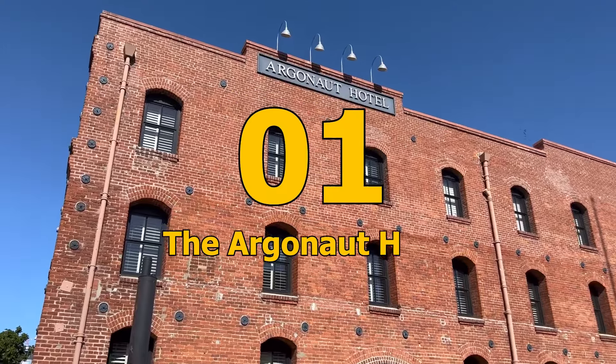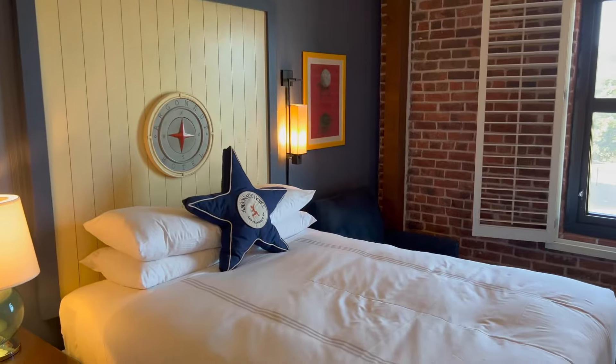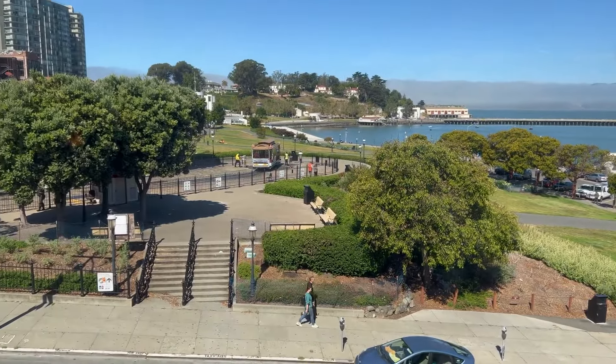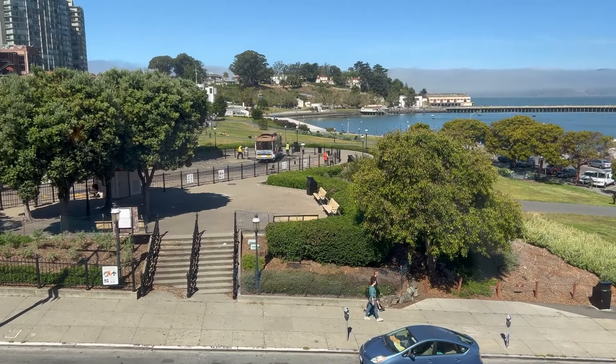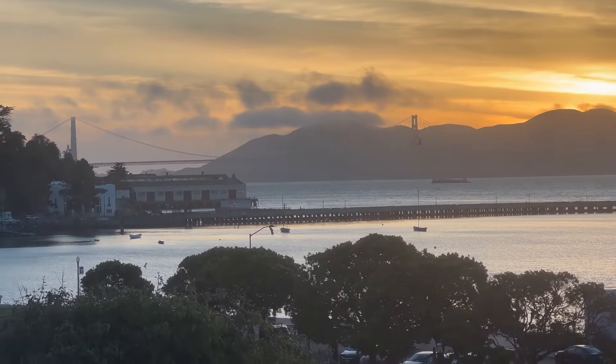Number 1: The Argonaut Hotel. The Argonaut Hotel is an iconic hotel located in the historic Hazlitt Warehouse building in Fisherman's Wharf. Its prime location provides breathtaking views of Alcatraz, Golden Gate Bridge, and San Francisco Bay, making it a great backdrop for your stay.